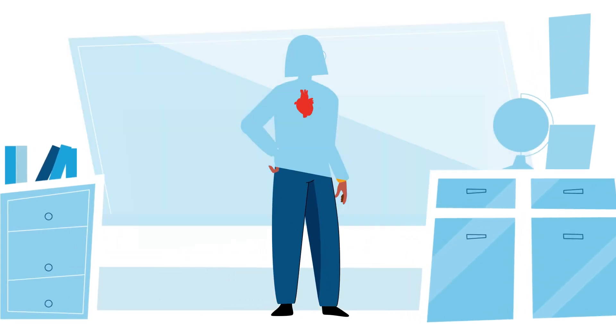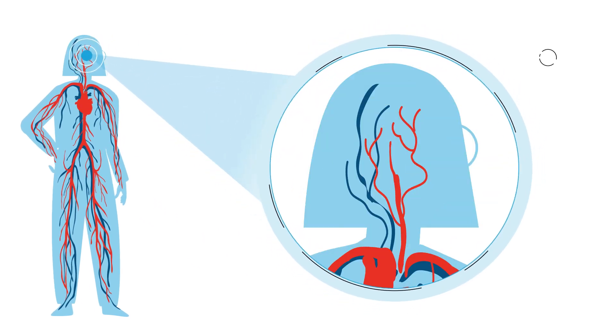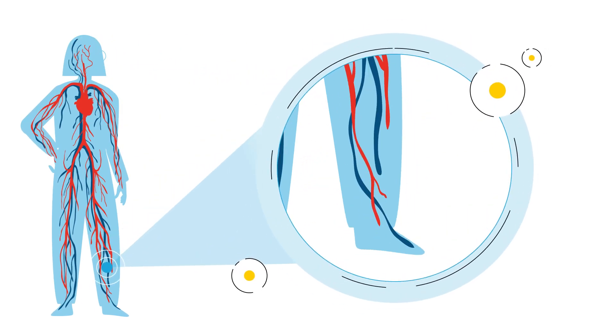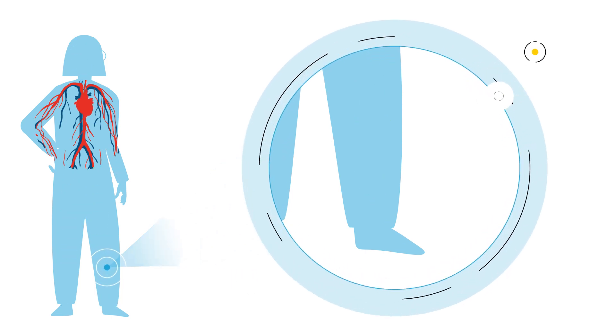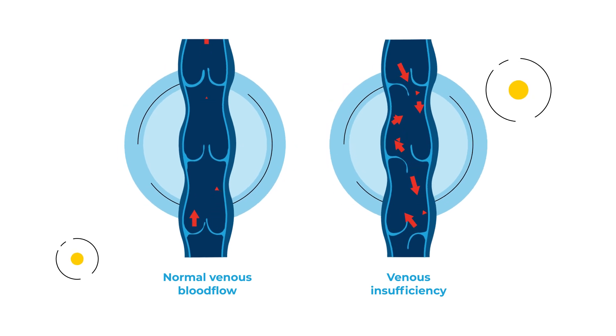Your vascular system is made up of the vessels that carry blood through the body, and vascular disorders can affect your health from head to foot. Let's start down here with your venous vascular system. When your veins aren't able to pump blood back up your leg properly, that's called venous insufficiency.